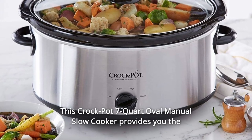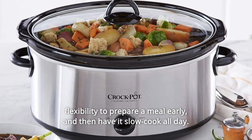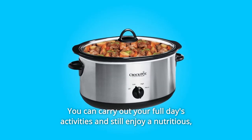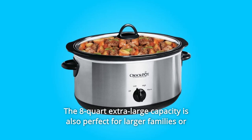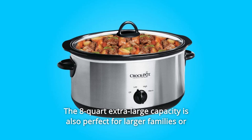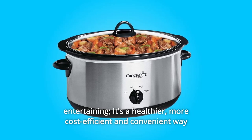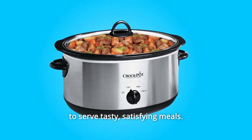This Crockpot 7-quart oval manual slow cooker provides you the flexibility to prepare a meal early and then have it slow cook all day. You can carry out your full day's activities and still enjoy a nutritious, home-cooked meal in the evening. The 8-quart extra-large capacity is also perfect for larger families or entertaining. It's a healthier, more cost-efficient, and convenient way to serve tasty, satisfying meals.